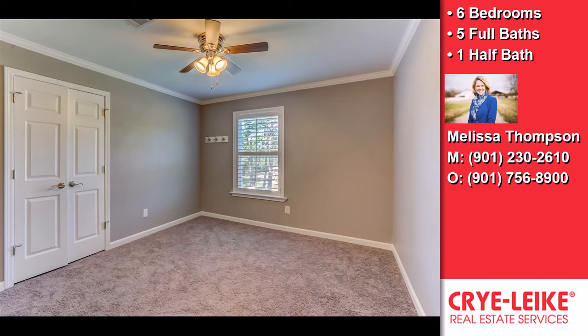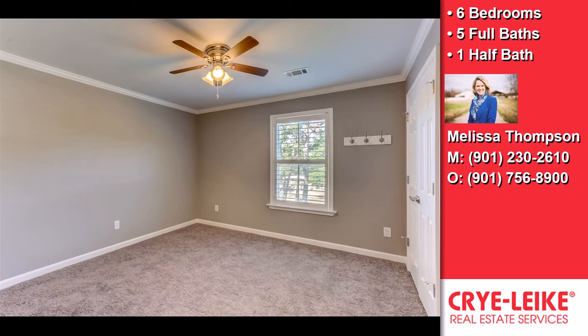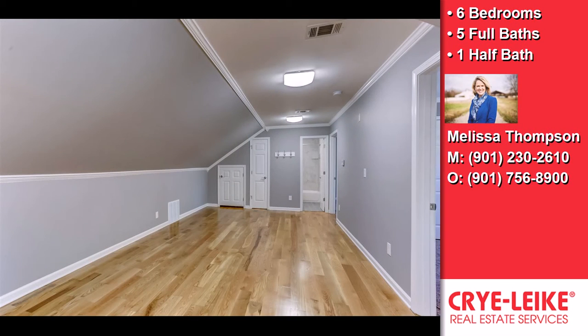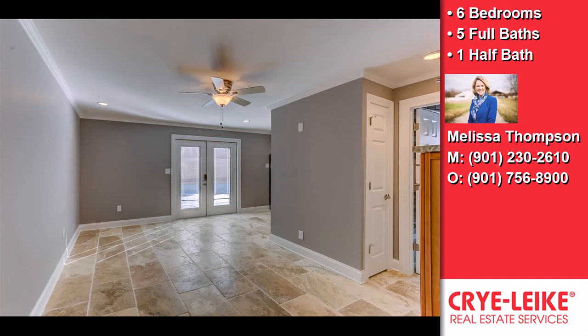Welcome home to this amazing, completely renovated home that you will have to see to believe, featuring separate in-law living quarters including a full kitchen and full bath, plantation shutters, wet bar, wine cooler, updated fixtures, new HVAC, new windows, and a two-car extended garage plus an additional heated and cooled three-car tandem garage or workshop.